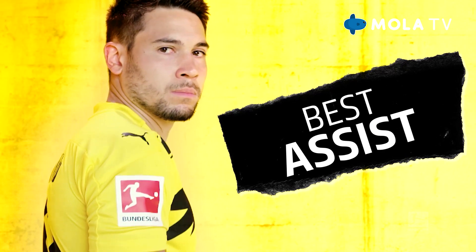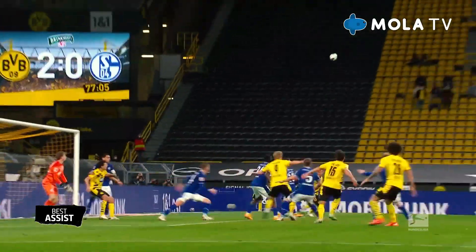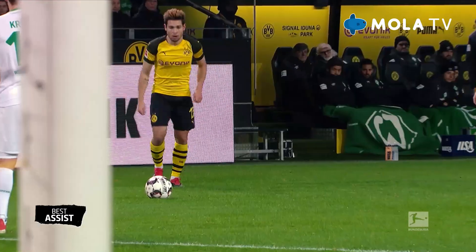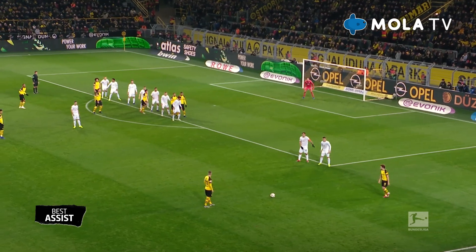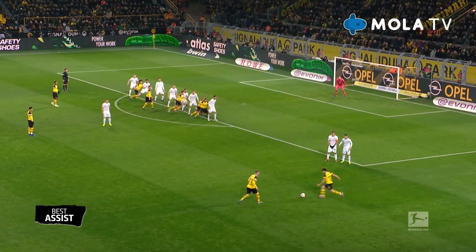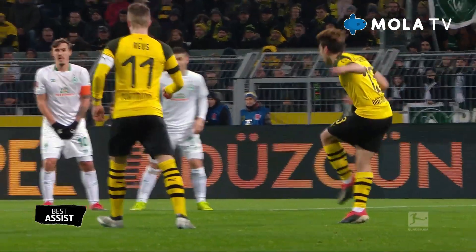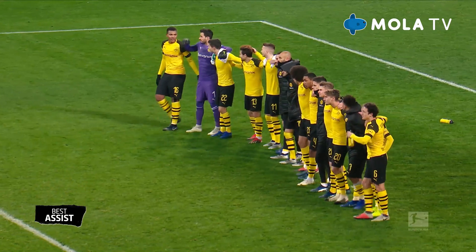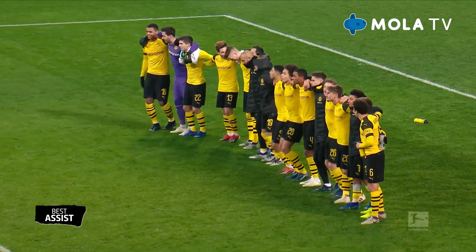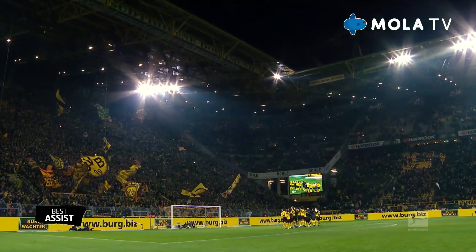Of course, his superb technique also comes into play in dead ball situations. Time and again his set pieces lead to goals, as with his assist here for Paco Alcázar against Werder Bremen in the 18-19 season. Paco Alcázar! Very impressive, both technically and as part of the drama. The 2-1 win consolidated Dortmund's lead in the table, but they were caught at the finish line and ended the season as runners-up.